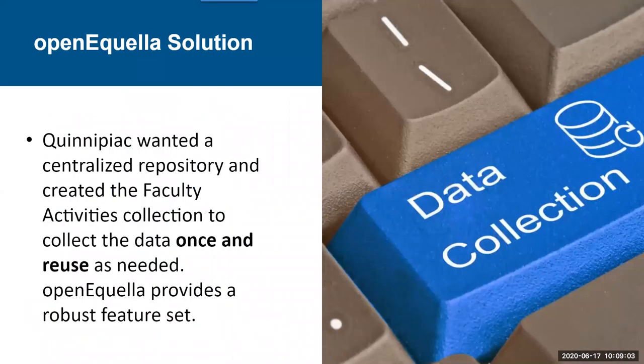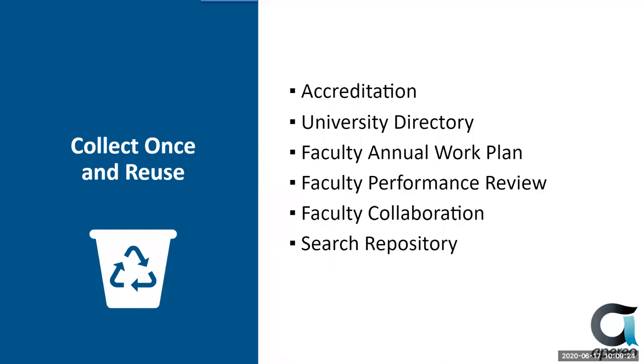Open Equela is a centralized repository. You can easily customize data entry screens, grant permissions at several levels, collect attachments, and provide workflow. With Open Equela as our repository, we collect faculty data and it can be reused for other purposes. Our motto is to collect once and reuse. Open Equela stores faculty data, and it is repurposed for accreditation reports, our university directory, work plans, searching, and collaboration. By entering data into one system, faculty are not required to enter the same information multiple times.